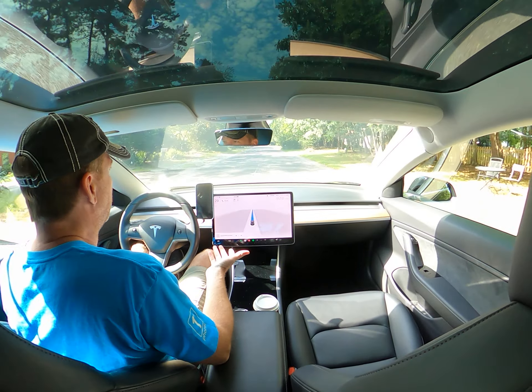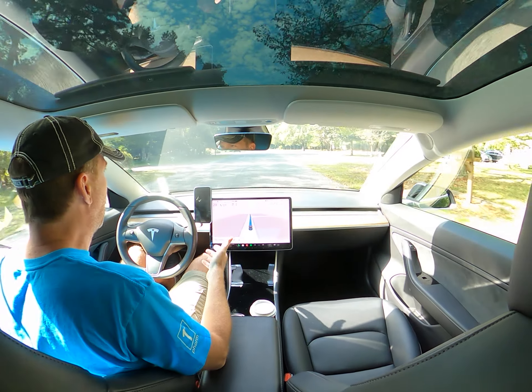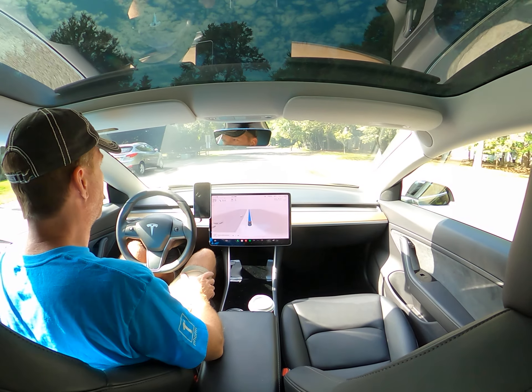This is the most fascinating part of self-driving to me — how it performs outside of those conditions like highway driving where everything's clearly marked.